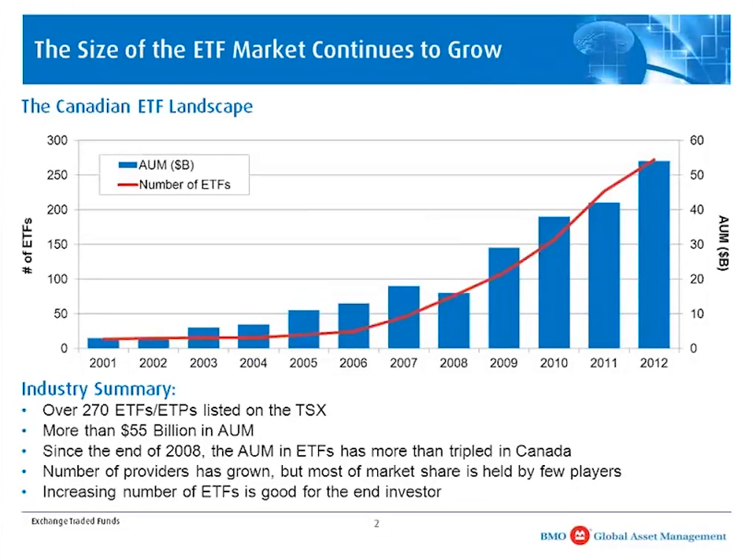As you can see from the chart, assets under management have really grown exceptionally since 2008. The reasons for that are because there are a lot of benefits that ETFs provide investors in terms of their portfolio construction processes, and also a lot of benefits in how ETFs can be implemented as part of investors' portfolio strategies.